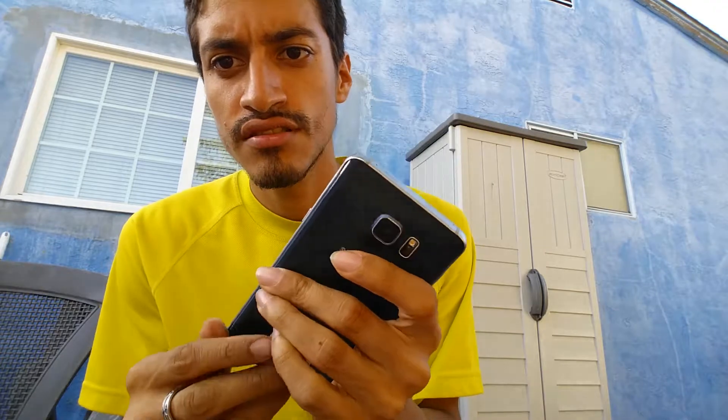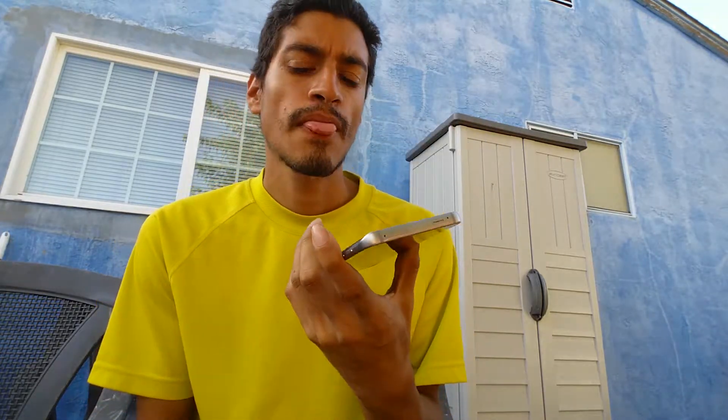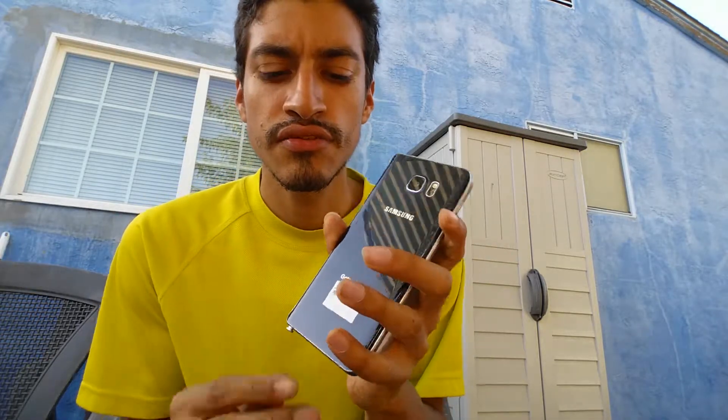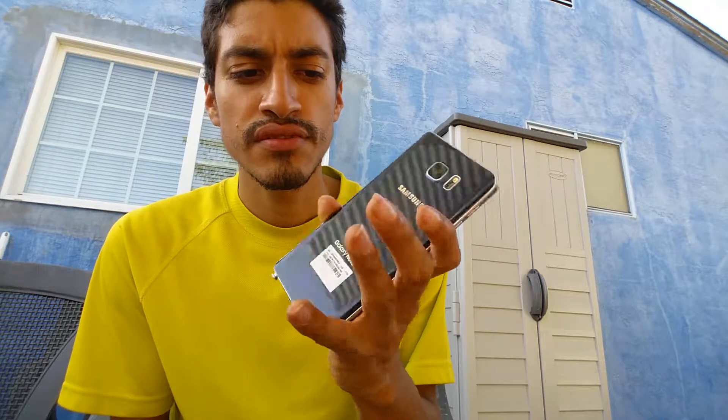Here I'm going to talk about my Samsung Note 5. I had insurance on my Note 4 and it didn't work — it didn't even charge or turn on. When I sent it in, they said they were not able to fix it, so they sent me a Samsung Note 5. I've had it for about a week and a half to two weeks.